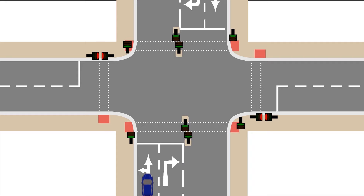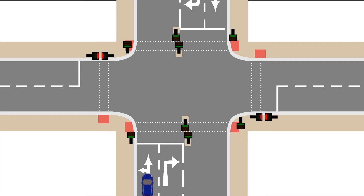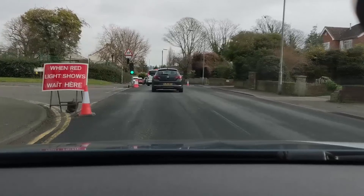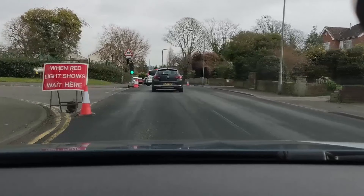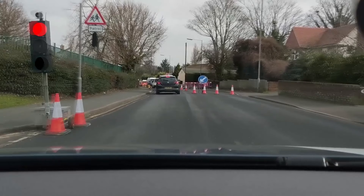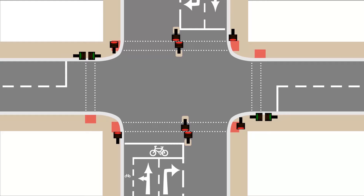Stop at the stop line when the lights are red. But remember, once you have passed the stop line, you should continue safely even if the lights go red. This also applies to temporary traffic lights. The red sign that says 'when red light shows wait here' is the equivalent to the stop line which is normally painted on the road. It is way before the traffic light, so if the light goes red and you are past the sign, you should continue. Stopping at the red light after you have passed that sign is a driving test fail.